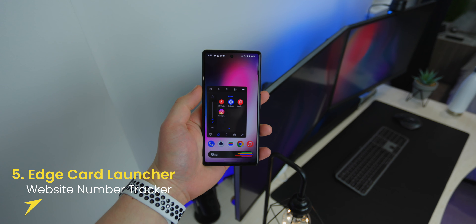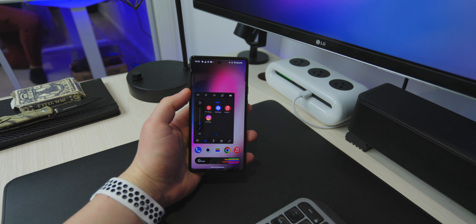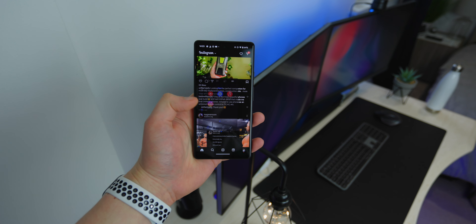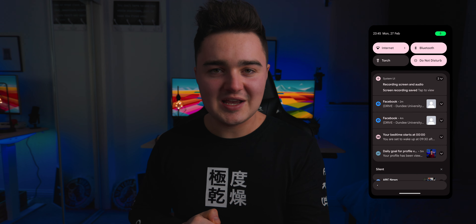The next app on the list is called Edge Card Launcher. You access it by simply swiping down on the left side of your screen and it opens up this panel. The panel has really useful things: you can change your ringer volume, your media volume, you have media playback controls like play, pause, and skip track, you can see your battery level, turn on your flashlight, adjust your rotation lock, and quickly access your settings or any app of your choice. You can add custom app shortcuts, add contacts to quickly call them. It's useful because you don't have to reach all the way to the top of your device and pull down the notification panel — just open the panel at the side. It's completely free and the link will be down below.